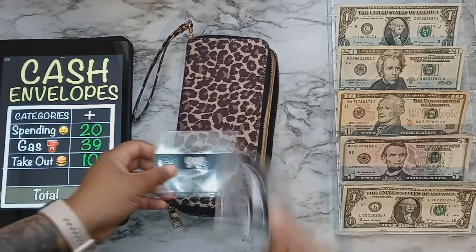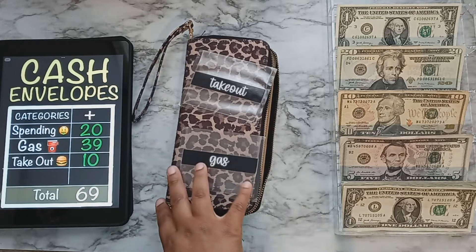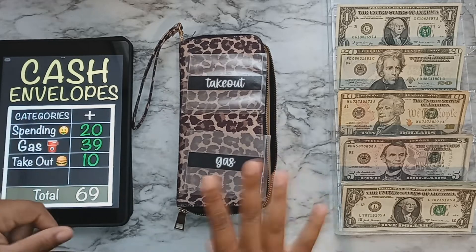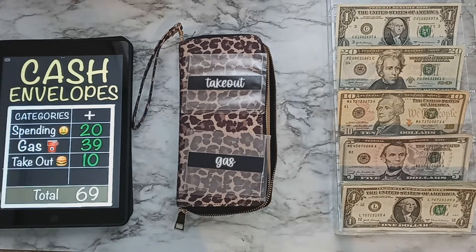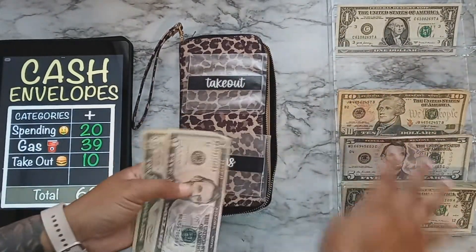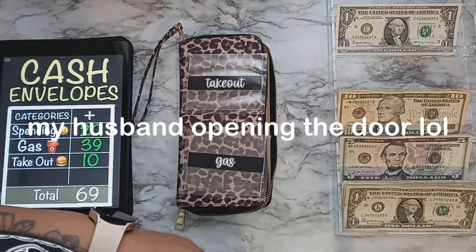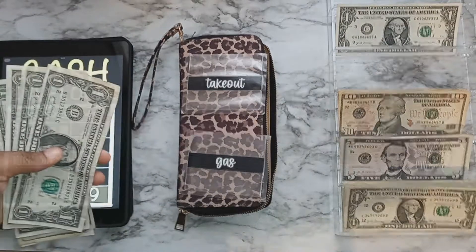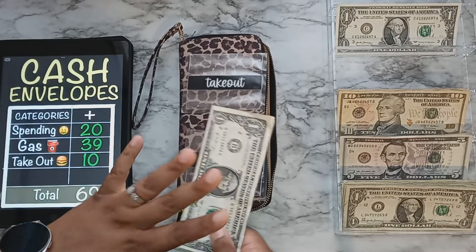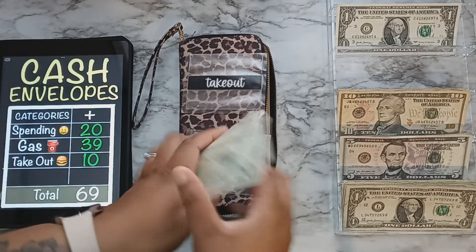Gas will be getting $39. I normally put $50 in but I actually put $20 in there yesterday, so I'm putting $39 in now. I know that doesn't equal $50 but I had about $9 extra so I just put it in gas. My husband came to the door — I just gave him the rent money and the water bill to go pay.